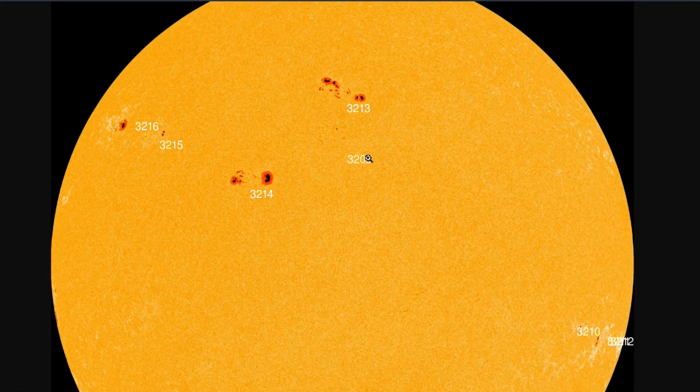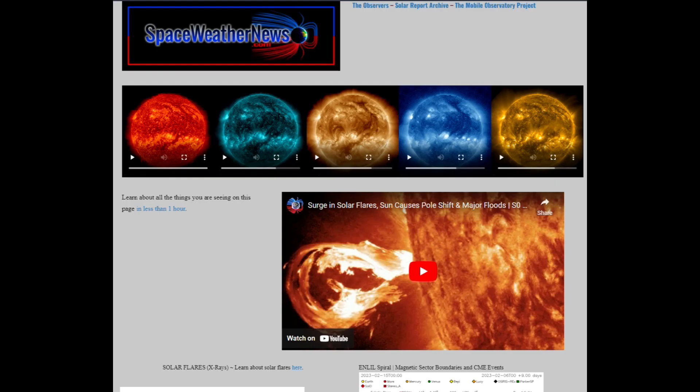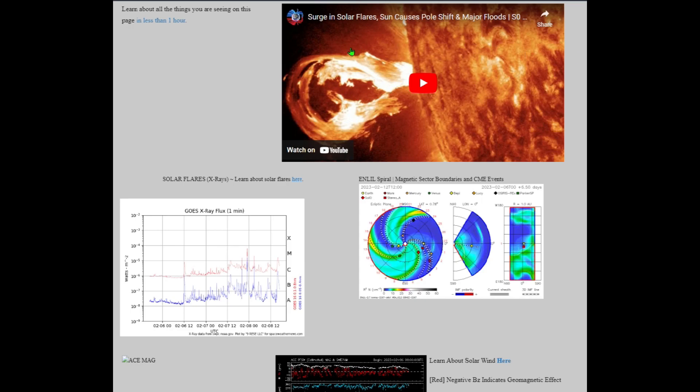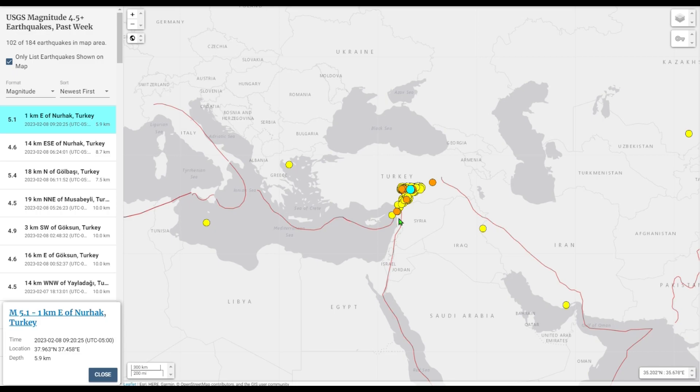These sunspots are each named by a number — these are the ones currently in view. Off screen is where that massive M-class solar flare, plus a few more since that recording, have taken place. On Suspicious Observers' website — a great space weather researcher I reference all the time — he covered this flare as well. This is the region that is going to be turning earth-facing soon. Picture the Earth right about here at the equator of the sun, so anything within this part of the sun that goes off will in fact affect Earth.